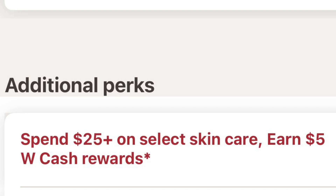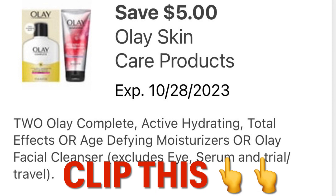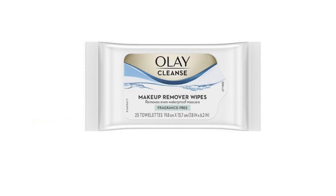I'm going to show you another item that counts toward this bonus. This Olay right here — clip this coupon, $5 off of two. We are going to be using that to meet our skincare bonus. You're going to pick up two of these, pay $7.58 for two after coupon, and it's going to bring you to your threshold of spend $25 in order to get that $5 Walgreens cash reward.